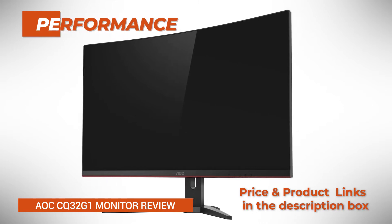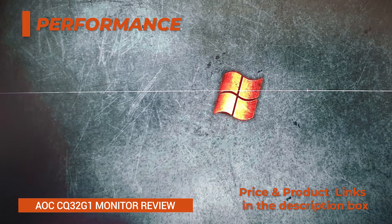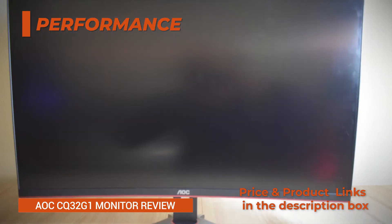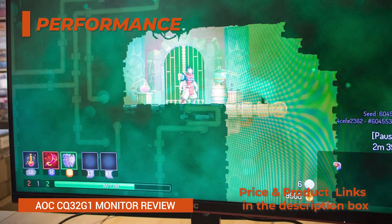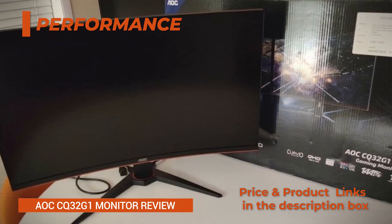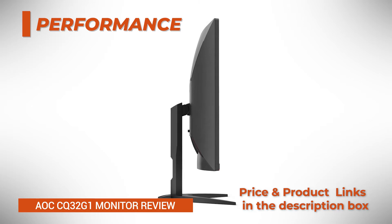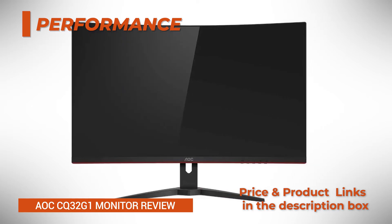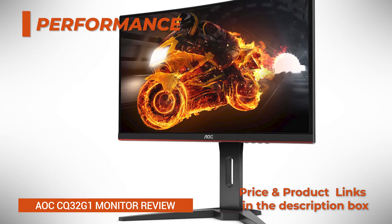Performance. While AOC specifies a 1 millisecond response time for the CQ32G1, there are a few things to keep in mind. The specified 1ms refers to the MPRT, moving picture response time, which is achieved via backlight strobing. The actual gray-to-gray, GTG, pixel transition time is 5 milliseconds, which is standard for VA panels. To get 1ms MPRT, you have to enable the Motion Blur Reduction, MBR, technology, which inserts black frames between regular frames to reduce perceived motion blur. This method also introduces screen flicker, reduces the monitor's maximum brightness while active, and cannot work at the same time as FreeSync. Overall, it's useful in competitive FPS games; otherwise, you can turn it off.